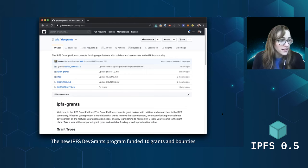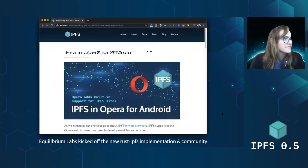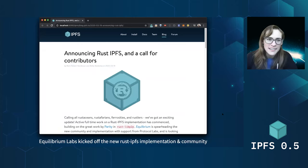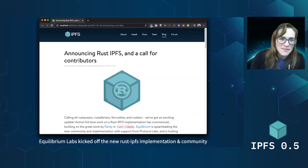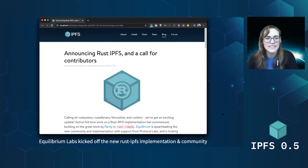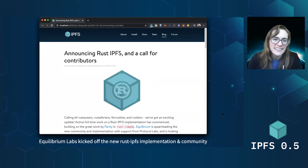The IPFS Dev Grants program has gone 1.0 — already funded over 10 grants and bounties, with another eight to ten in flight as of now. Really cool stuff happening here — a great place to jump in if you want to make a patch, help write some documentation, or work on a larger feature or integration. Also coming out of those conversations is Rust IPFS. Equilibrium Labs has kicked this one off and they're building a Rust IPFS implementation and community. So if you're excited about the Rust language or just want to hack on a new IPFS implementation, definitely go talk to them — they're making awesome progress.